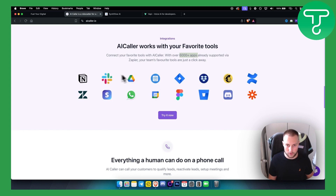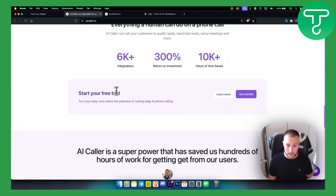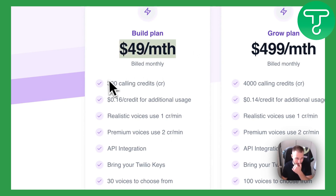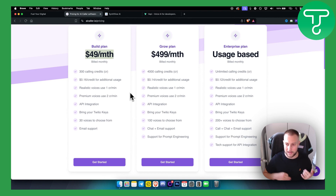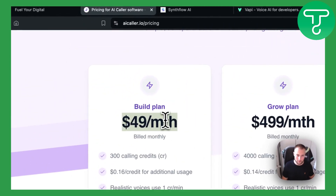You have a lot of flexibility with integrations. It's completely free to get started. Looking at pricing, the first plan is $49 per month with 300 calling credits at $0.16 per credit. Realistic voices are one credit per minute and premium voices are two credits per minute. The Grow plan is for those who want to scale. Keep in mind you will need to opt into a paid plan in order to actually deploy your agent to call your leads.